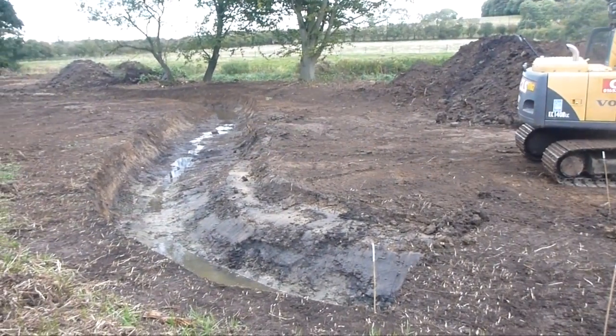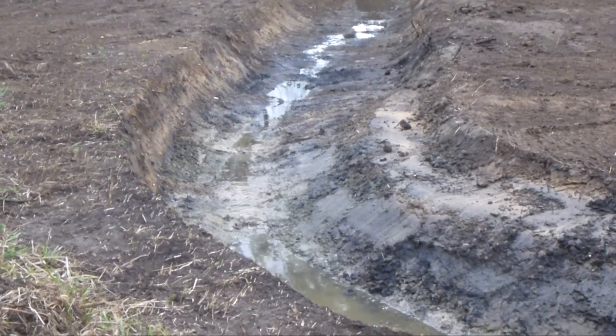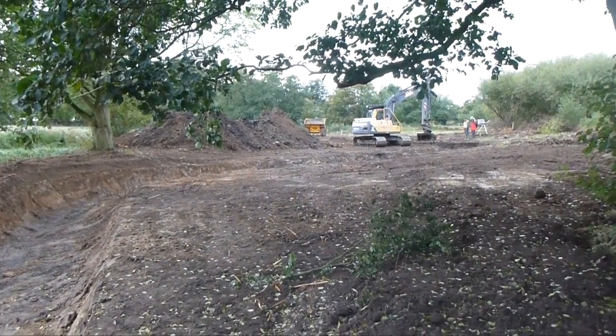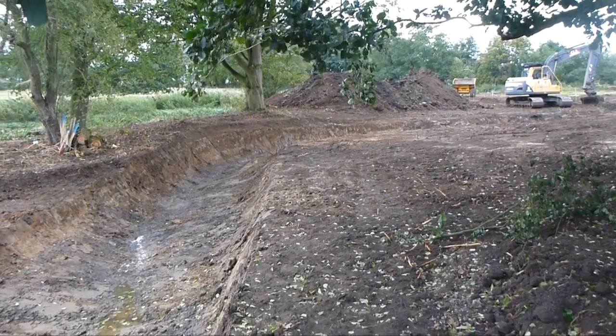Natural features such as sloping marginal benches on the inside of bends were incorporated. Channel dimensions were carefully calculated from measured hydrological properties of the site.